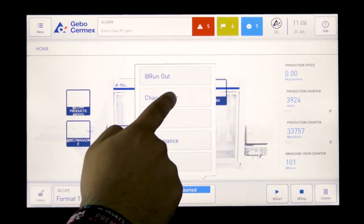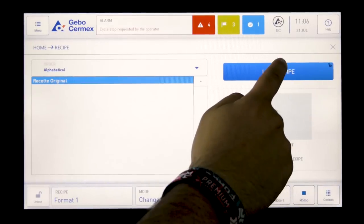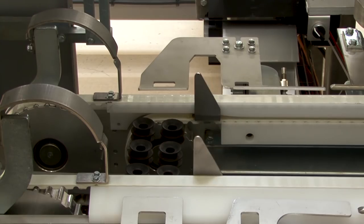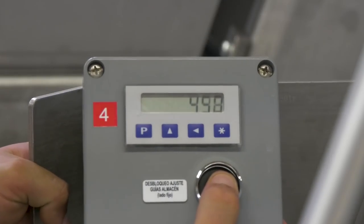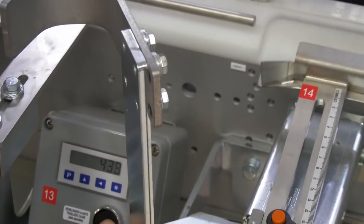The WB46 packer also perfectly meets the key market demands of flexibility, hygiene, and ergonomics. To process the six different formats of pots and trays, automatic adjustments, digital counters, and unlock-lock push buttons are set to perform ultra-fast 5-minute changeovers, allowing shorter product runs.